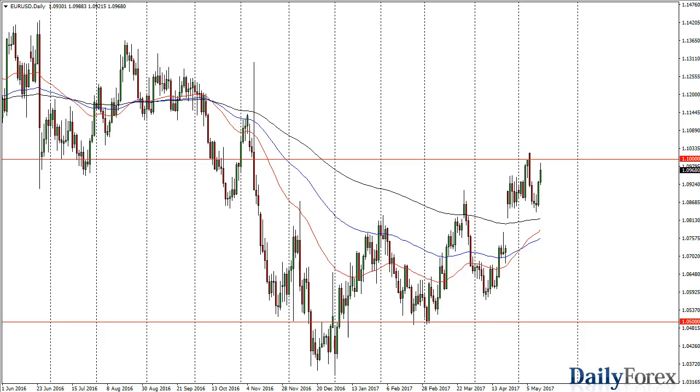From the trading desk of Daily Forex, this is Christopher Lewis looking at the upcoming May 16th trading session. I've got euro dollar in front of you and we've rallied a little bit during the day, but 1.10 of course is going to offer resistance. So at this moment I'm looking for more consolidation — a move above 1.10 would be very bullish.